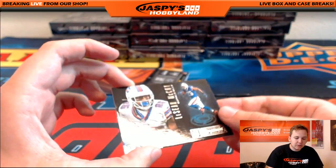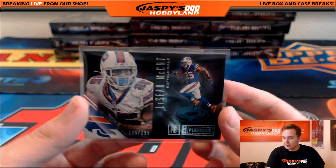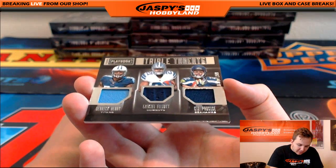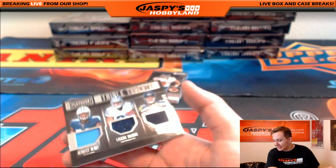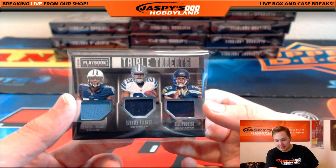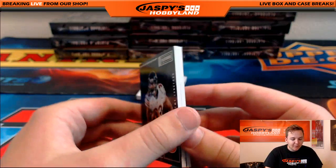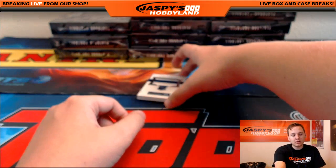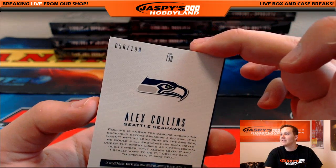We got a ton of hits in here — 2 booklets, 2 base cards. 135 out of 199 LeSean McCoy, Buffalo Bills — going out to Edmond, last spot mojo. We got a triple jersey, 51 out of 199, going into the randomizer — Titans, Cowboys, and Seahawks. We got Derrick Henry, Ezekiel Elliott, and C.J. Procise. Titans is Michael, Cowboys is Dave, Seahawks is Will. We got a booklet, 67 out of 199 — Jeremy Lankford for the Bears, going out to Benjamin Sills. And an Alex Collins dual jersey auto booklet for the Seahawks — 56 out of 199 — going to Will.